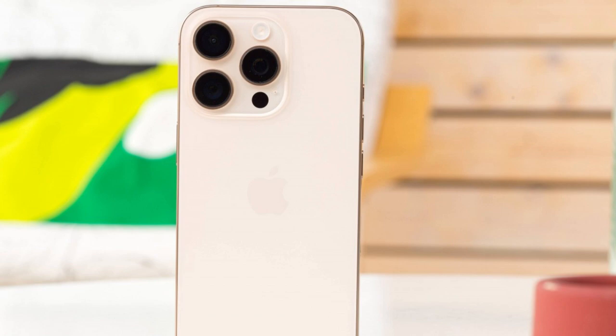This year, Apple has made the iPhone Pro interesting again. For starters, the iPhone 16 Pro feature set is identical to that of the Pro Max — yes, we mean cameras.